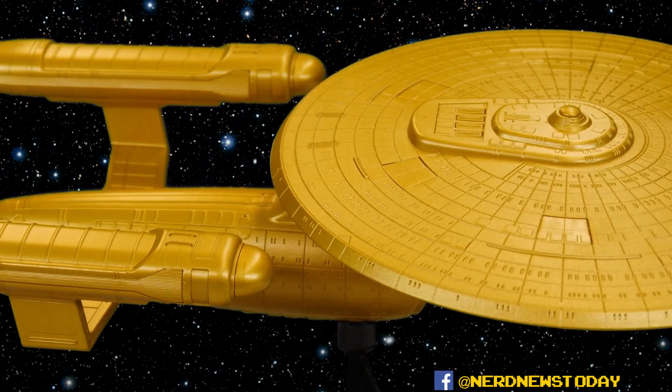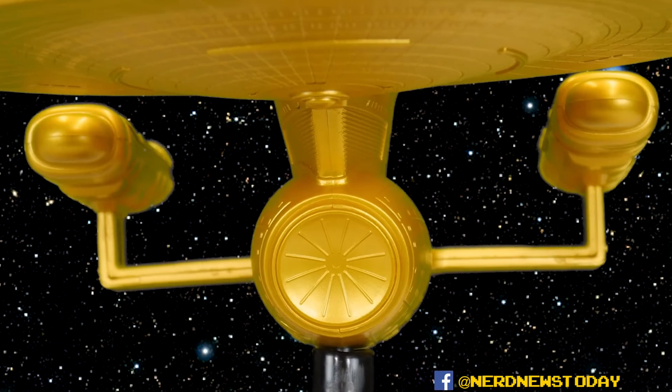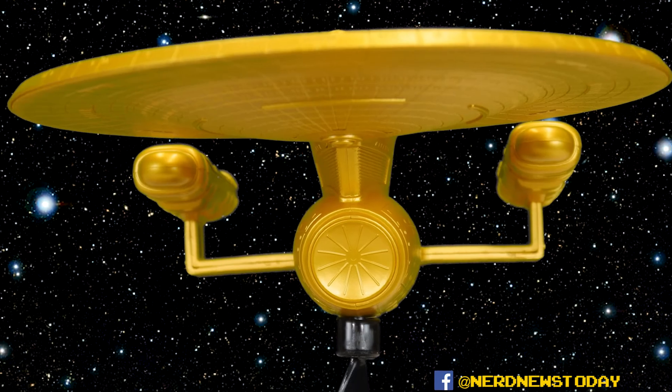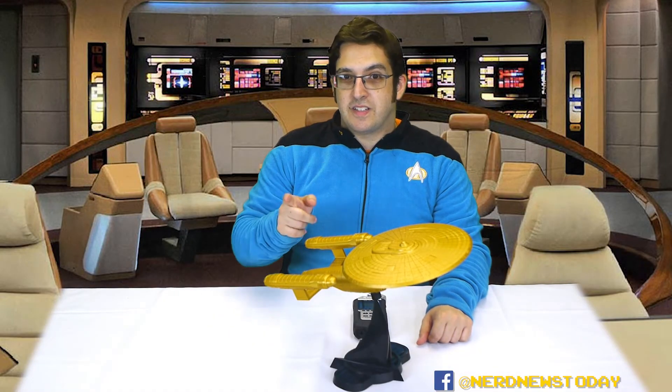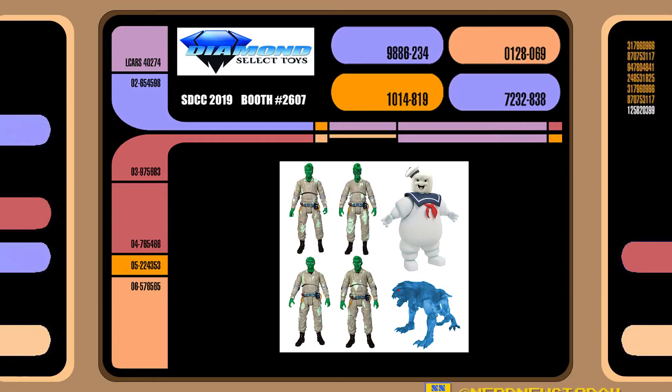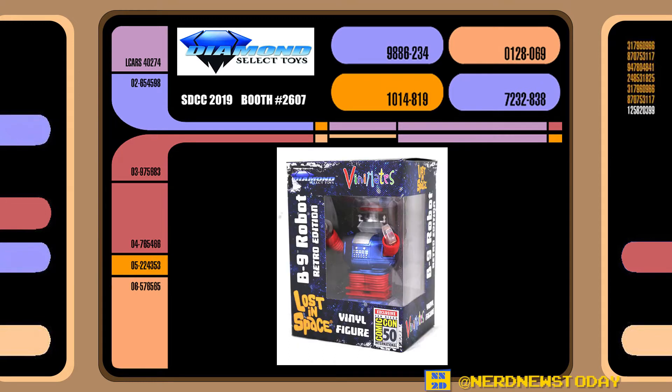That's our quick preview review of the Enterprise C golden edition, which you can pick up at San Diego Comic-Con 2019. You can find Diamond Select over at booth number 2607 — head on over and tell them Nerd News Today sent you. In addition to the Enterprise C, Diamond Select is going to have a bunch of other exclusives. Also available from the Diamond Select booth: the Real Ghostbusters action figures Spectral Ghostbusters box set for $120, featuring four Ghostbusters made of ectoplasmic energy from the 'Citizen Ghost' episode, as well as an Angry Stay Puft Marshmallow Man and a Spectral Terror Dog.